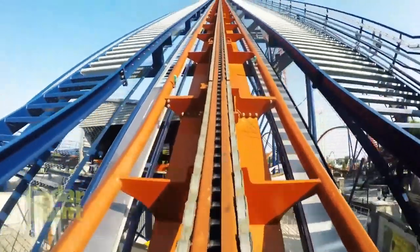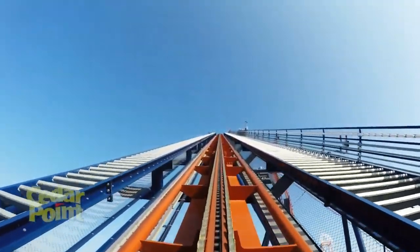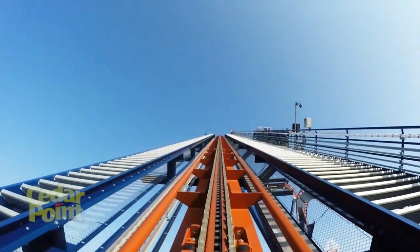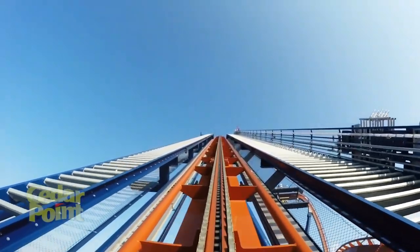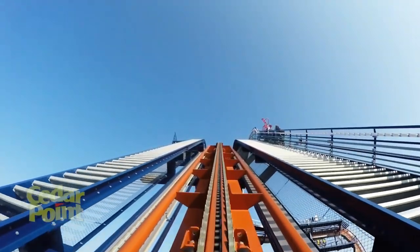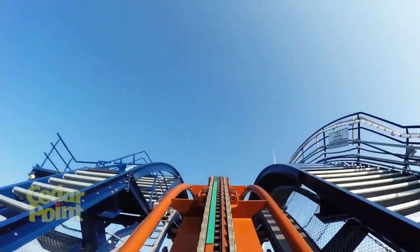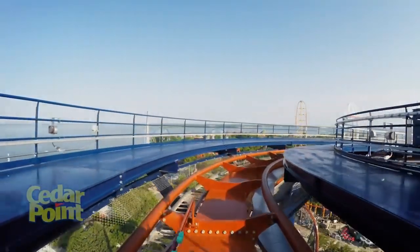Coming in at number 10 is Valraven. Valraven is placed at number 10 because it really is a basic dive coaster. I'm not saying Valraven is a bad dive coaster by any means, but after riding something like Yukon Striker, Valraven is no comparison. I noticed when I rode Valraven that the holding brake doesn't really hold you — it just feels like a trim and then BAM you drop. I find Yukon Striker to be superior in every way, except Valraven's 0g roll is absolutely amazing compared to Yukon Striker's. I give Valraven 2 out of 5 rocks in a blender.